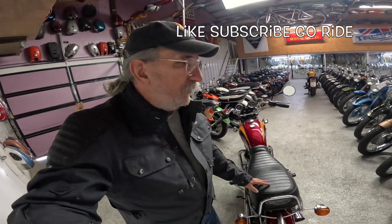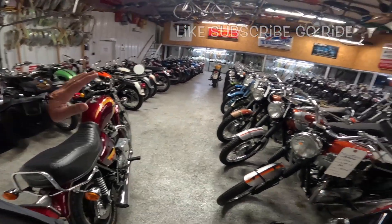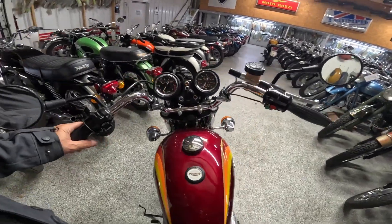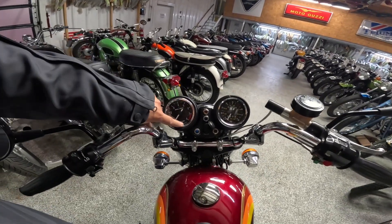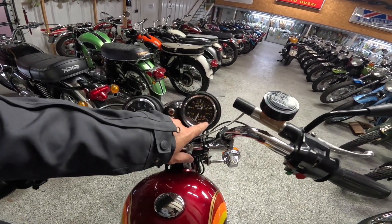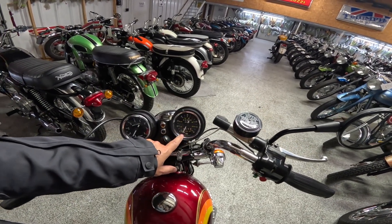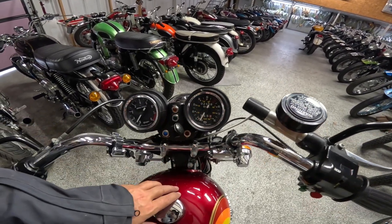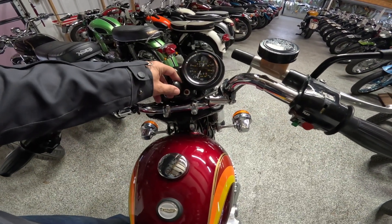It has different side covers than a standard Bonneville, of course a different seat as discussed, and that higher bar on the back — gorgeous. I really wanted to do some of these newer Bonnevilles, but they're hard to come by here. Most of the bikes are from the early era. This is the end of that era — the end of the first phase of Triumph.